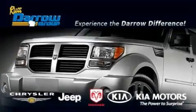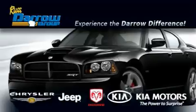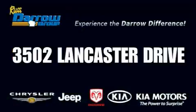Get the Daryl difference today, only at Rust-Aero Kia Chrysler Jeep Dodge Madison. Rust-Aero.